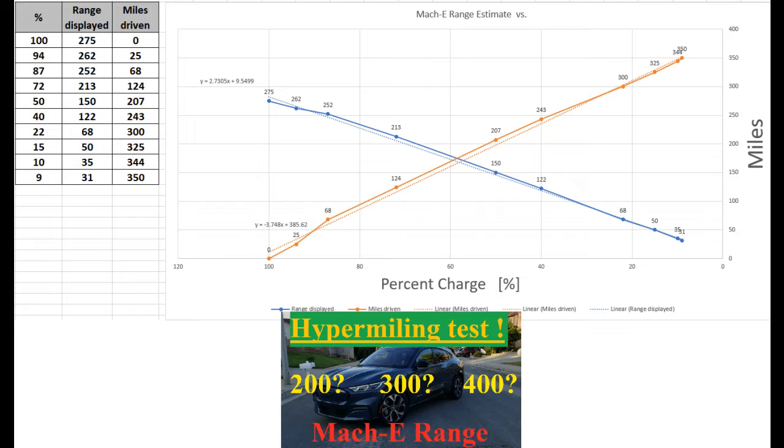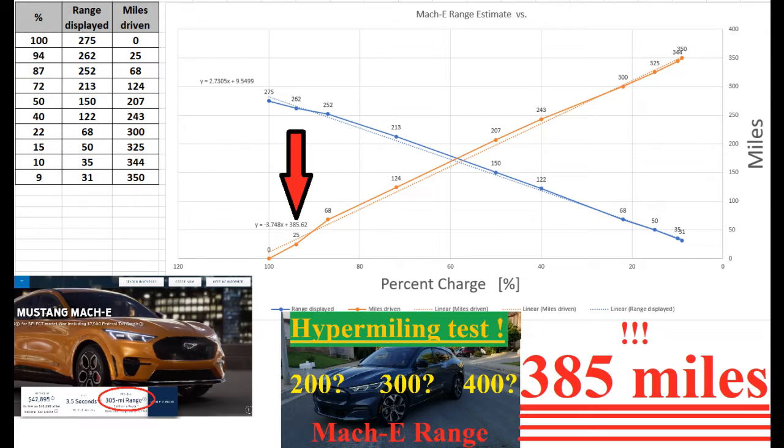Let's analyze our data on the chart. In the top left corner we can find a table showing all the data points collected. The first column is the percentage state of the battery, the second is the range displayed on the dash, and the third is the actual miles driven during our test. On the chart we can see two lines — both nice and linear, fairly predictable. The blue one shows how the displayed range was dropping, while the orange shows how we were gaining miles as we depleted the battery. Using the equation at the bottom of the orange line, we can project what mileage range we would have gotten if we continued to 0% — and from this we find it would be 385 miles.